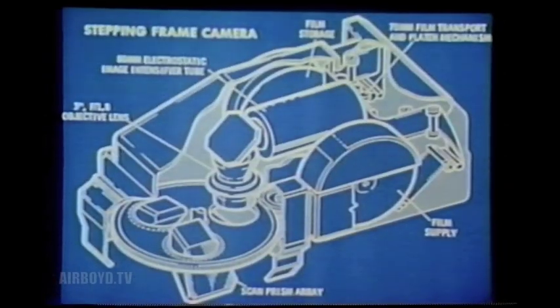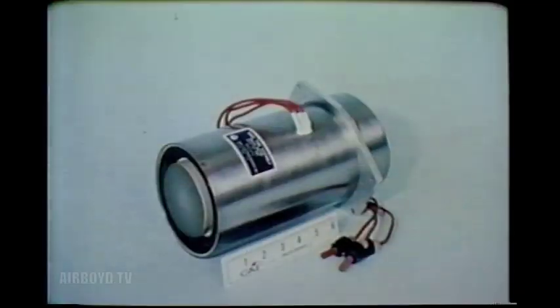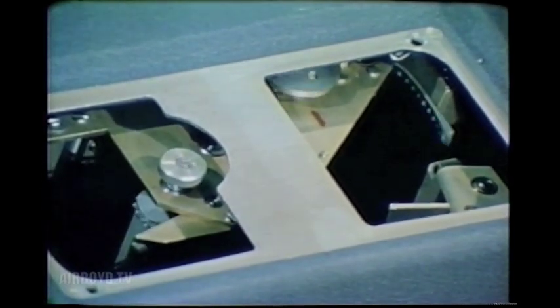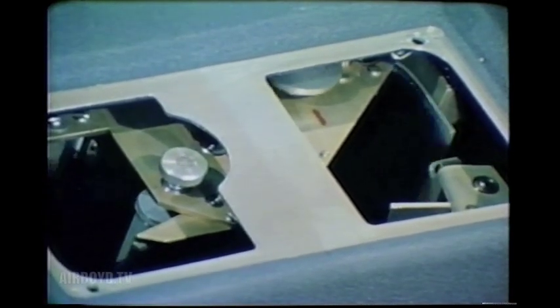The reflected light then passes through the camera optics and enters an image intensifier tube. This device amplifies the near infrared radiation ten times. A photographic film pressed against the rear of the tube records the image. The number of photographs made each second is regulated by the altitude and speed of the remotely piloted vehicle.